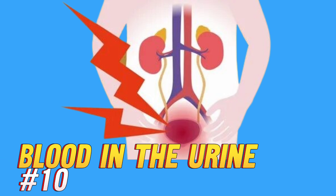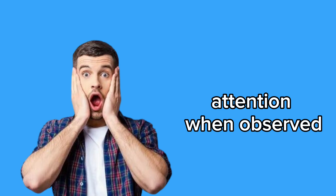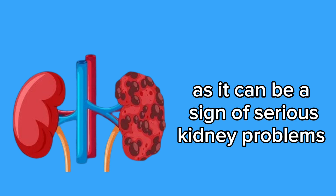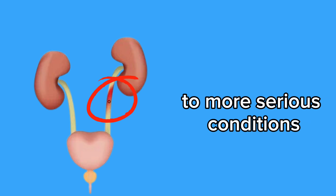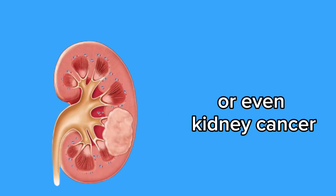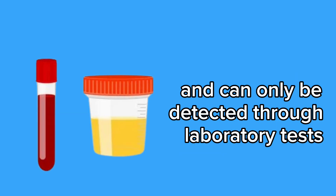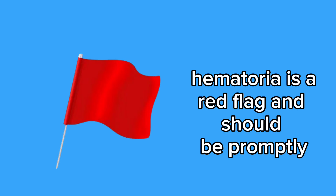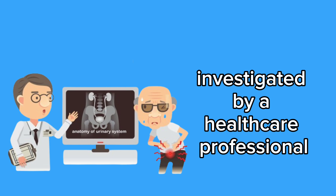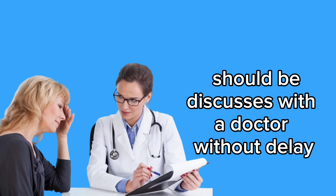10. Blood in the urine. Blood in the urine, known as hematuria, is an alarming symptom that requires immediate attention. When observed, it's crucial not to ignore it, as it can be a sign of serious kidney problems. The presence of blood in the urine can indicate anything from urinary tract infections to more serious conditions such as kidney stones, kidney injuries, or even kidney cancer. It's important to note that in some cases, blood in the urine may not be visible to the naked eye and can only be detected through laboratory tests. Even if it's only a small amount, it should not be ignored. Hematuria is a red flag and should be promptly investigated by a healthcare professional, as ignoring this symptom can result in serious complications and negatively affect long-term kidney health. Any indication of blood in the urine should be discussed with a doctor without delay.